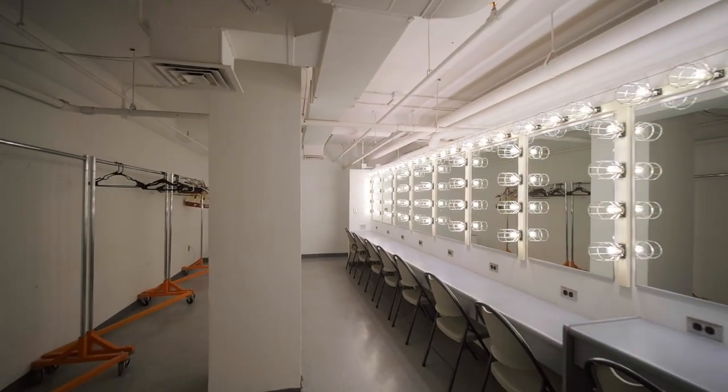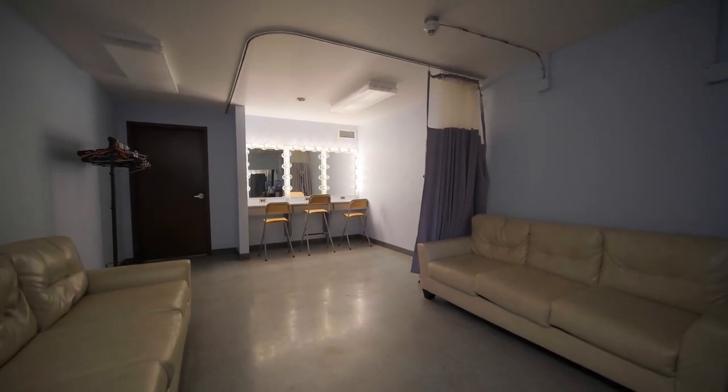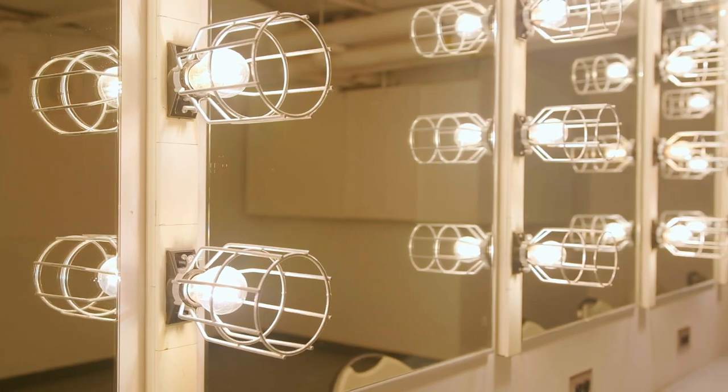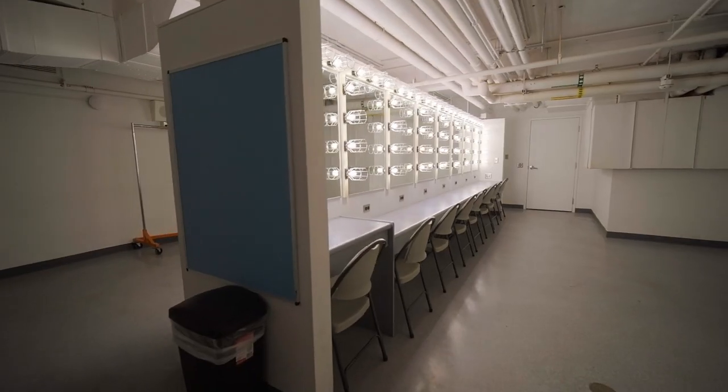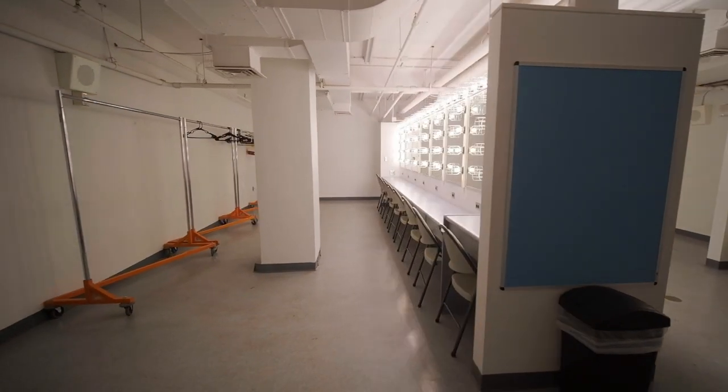Masterfully lit and extremely spacious, our dressing rooms and director suite feature marquee mirrors, expansive counter space, full bathrooms, sofas, and a mini-fridge to easily accommodate anything from a full orchestra to an intimate wedding party.